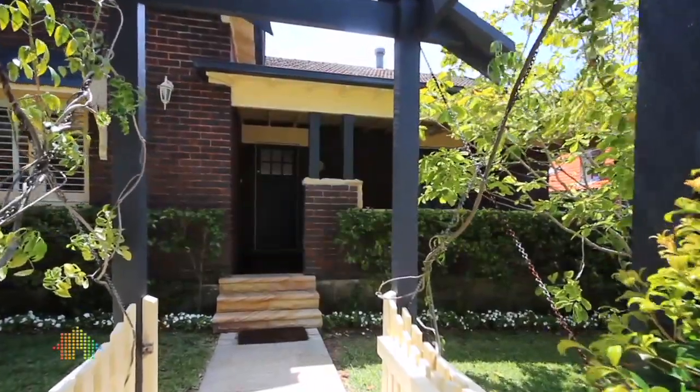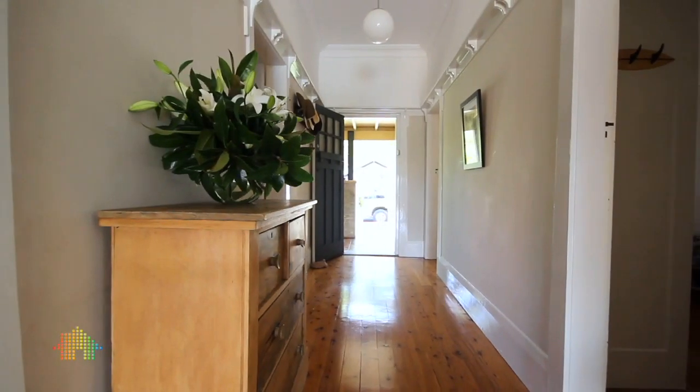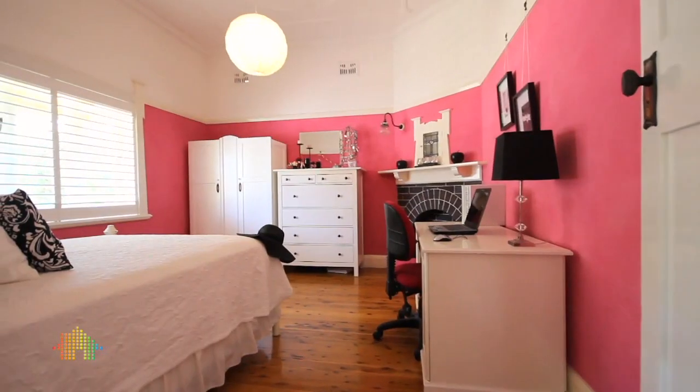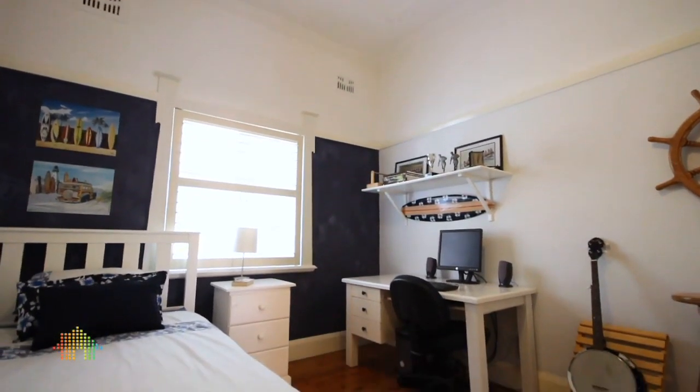What a magnificent home. This property offers so much on so many different levels for a lot of different buyers. The proportions are great — there are four double sized bedrooms here, all with high ceilings, those beautiful picture rails, and of course a full brick structure to complement that. Great for heating and cooling and all of those necessities that you're going to want in any home.